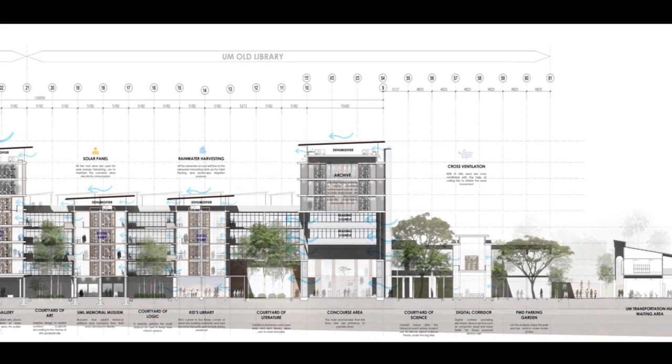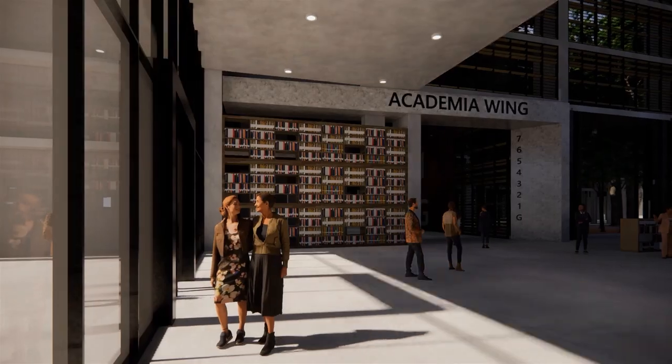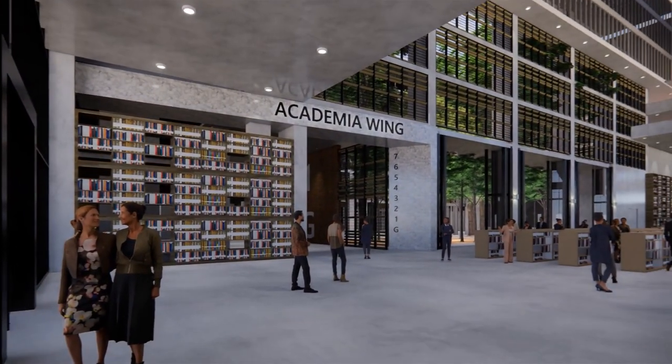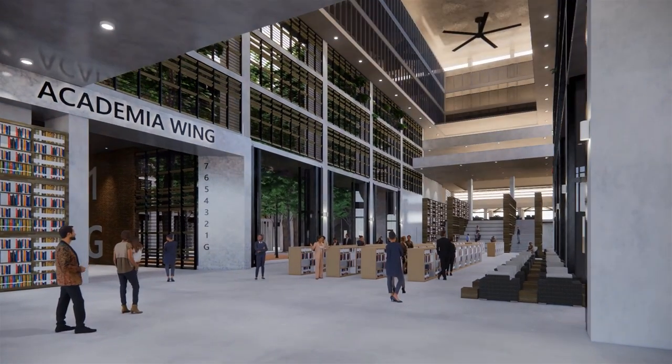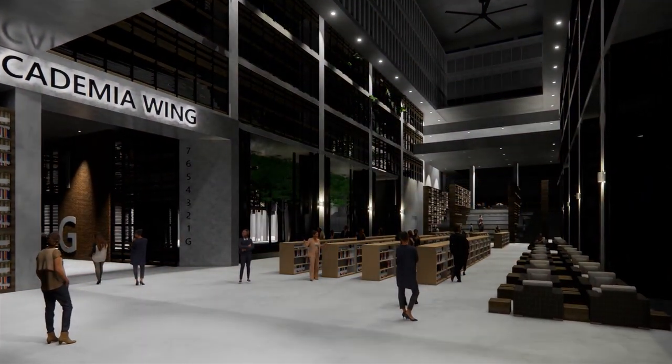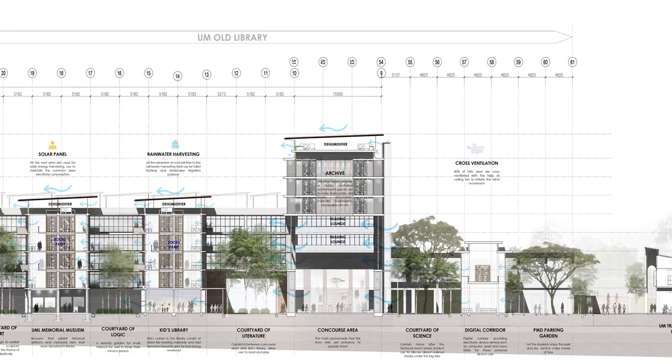The journey of the library starts at the promenade, linking the parade street to the old library entrance behind. The concourse area is programmed to be unprogrammed — it is like the living room of the library where you can do anything: play chess, yell, read magazines, have discussions, dance freely. There is also an auditorium at the end that uses the concourse area as a pre-function space, with garden views as a background.